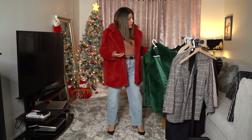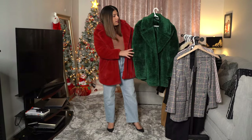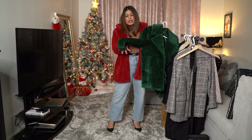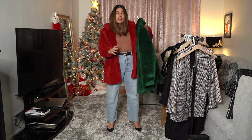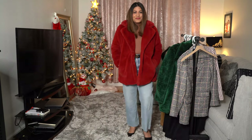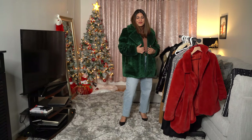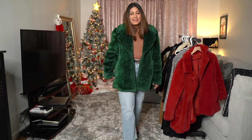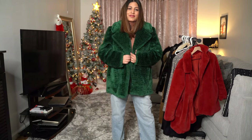This other coat also — this green one — I also bought this year. It's not faux fur, but it's faux shearling. It's also very cozy, very warm, and I totally love this.